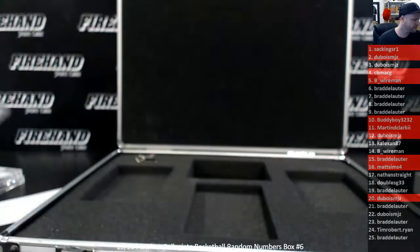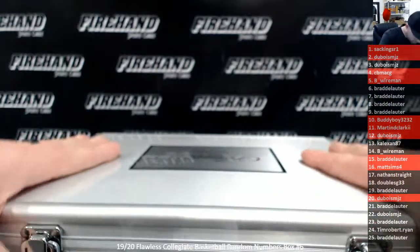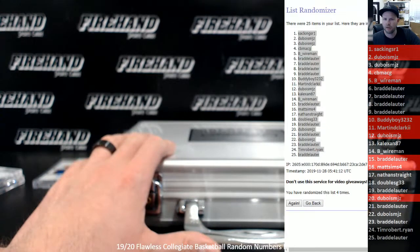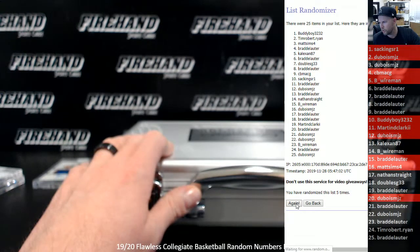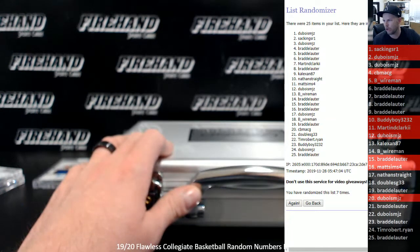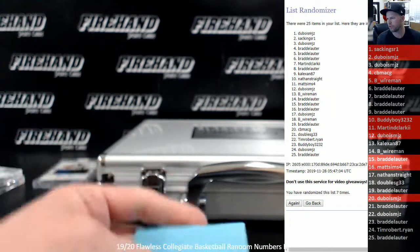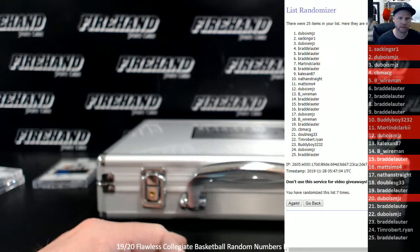Congratulations, Matt. Alright, let's randomize the briefcase here. Three clicks — top spot gets the briefcase. One, two, and three. Dubois. If it's not Dubois, it's Sack Kings R1. Thanks everybody for joining. Thanks for watching. Until next time. Peace.